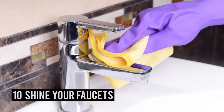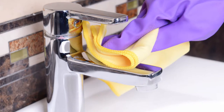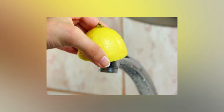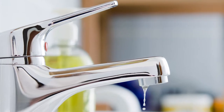Number 10 – Shine Your Faucets. You can use half a lemon to clean and shine chrome faucets and knobs on your sink, shower, and tub. Rub the cut lemon directly onto the faucets until spots and stains are removed. Your fixtures will look bright and shiny.